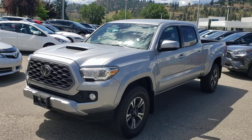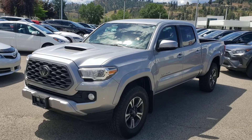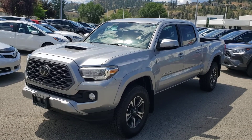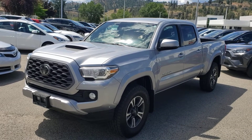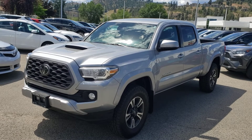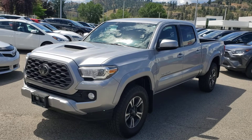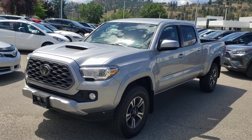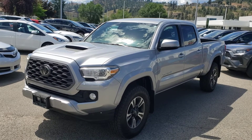Welcome to another video walk around. Today we're going to be taking a look at this 2019 Toyota Tacoma TRD Sport in the Silver Sky Metallic color. This four-wheel drive, four-door, five-passenger double cab pickup truck comes equipped with a 3.5 liter six cylinder engine added to an automatic transmission. As an added bonus, this vehicle has only had one previous owner, has no accidents reported, and is a Toyota certified used vehicle, so mechanically and aesthetically it is in pristine condition inside and out.